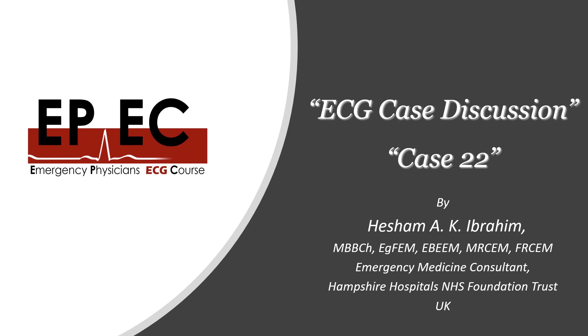Hi everyone and welcome to the Emergency Physicians ECG course. This is Hisham Ibrahim, I'm one of the Emergency Medicine Consultants in the United Kingdom, and today we are going to discuss case number 22 from our Facebook page.